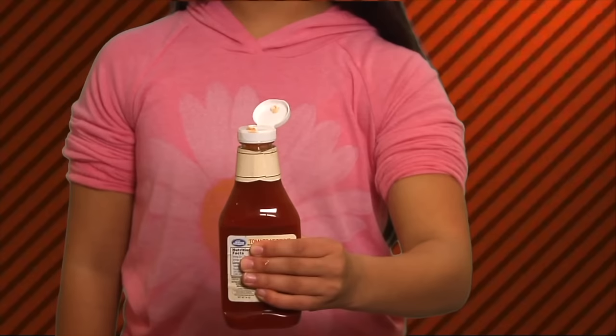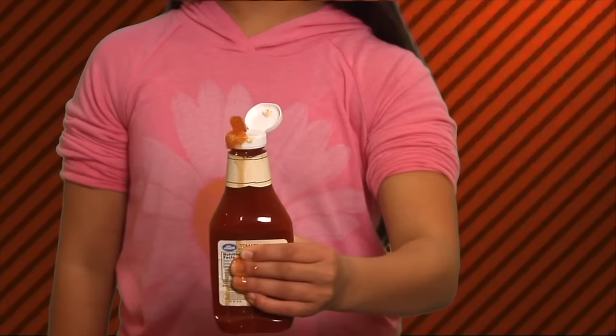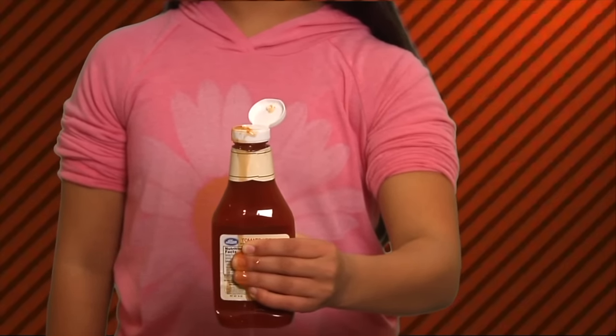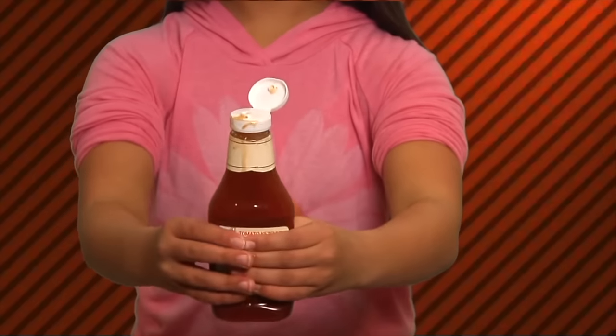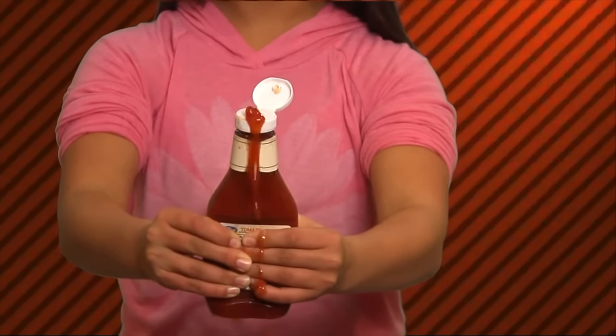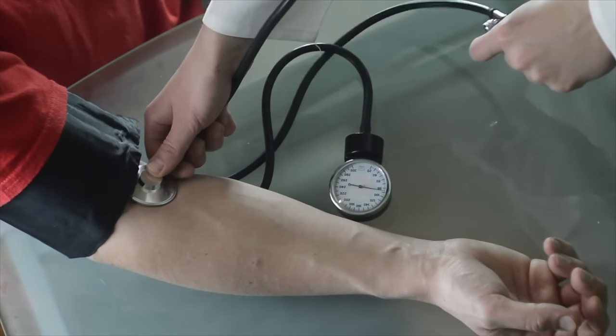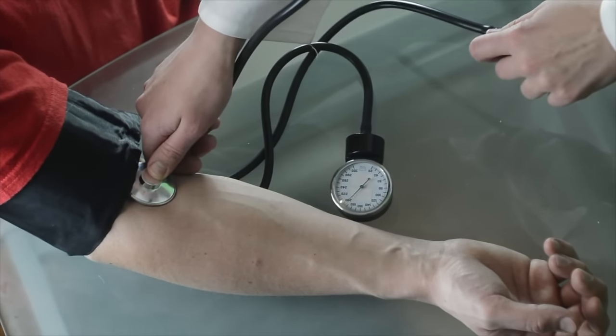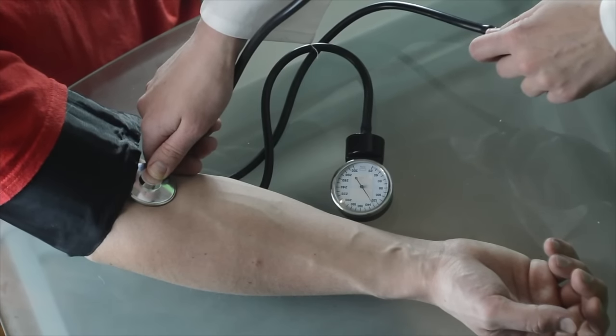Veins don't push blood through the body as much as the force of the arteries do. Here's a cool experiment: take a squeeze bottle like a ketchup bottle and squeeze it as hard as you can with one hand — that's like the force the vein uses. Now squeeze it as hard as you can with two hands — that's the amount of force the artery uses. When you feel your pulse, what you're actually feeling is the pressure your blood is exerting against the walls of your blood vessels.